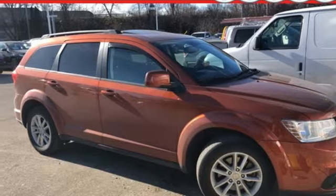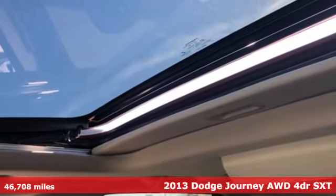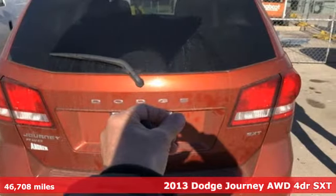It's a 2013 Dodge Journey. Whatever your destination, Journey is always dressed right for the occasion. It's well equipped with the features you need.